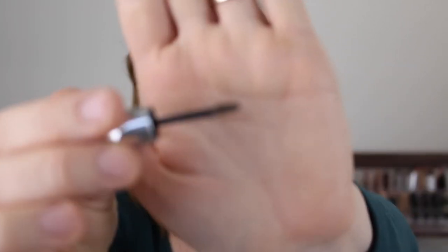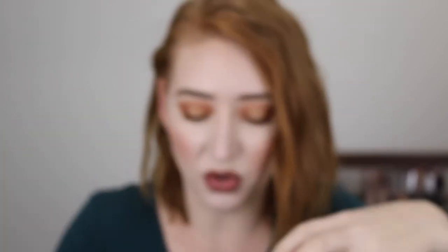Next I have some brow products, both by Benefit. The first is the Gimme Brow — this is just a little mini sample I got who knows when, but I absolutely love this product. It's in shade 1 and has the tiniest little wand so you can be incredibly precise with it. It really adds that volume and hairy look to the brows, which I need because my brows are so blonde and sparse. I have another one in my collection but I'm going to use this one up first.